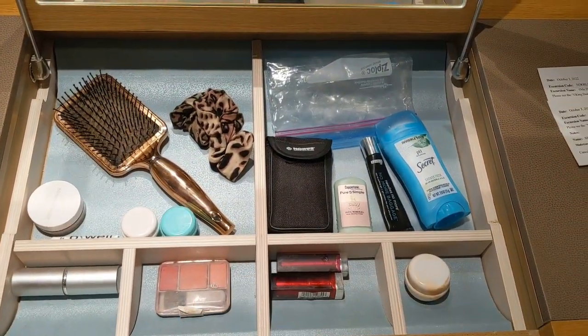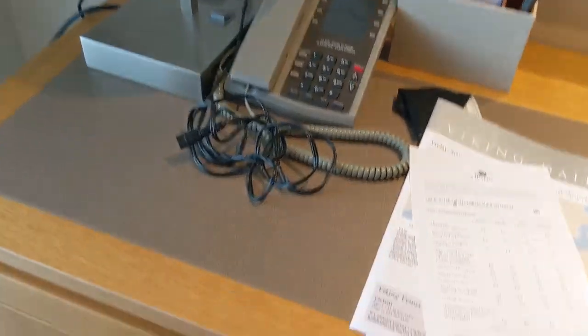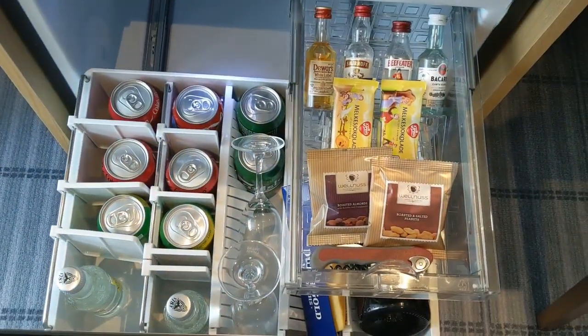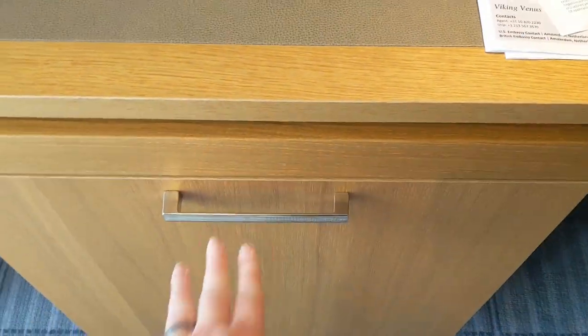This is where you're going to find the binoculars — that's what's in that black little case. Next to this you'll find the phone, another light, and the minibar. This category of cabin includes a minibar that is replenished daily. There's hard alcohol, a bottle of champagne, and sodas and tonic water available.